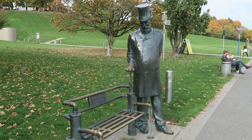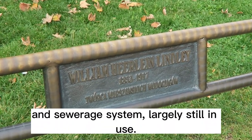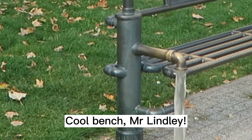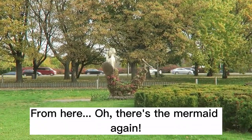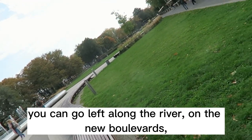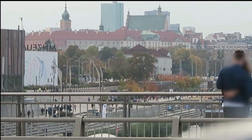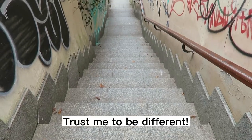All under the eye of Mr. William Lindley, the author of Warsaw's water and sewerage system — largely still in use. Cool bench, Mr. Lindley. From here — there's the mermaid again — you can go left along the river on the new boulevards, many people's favorite place in the summer, but I shall turn right. Trust me to be different.